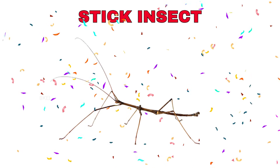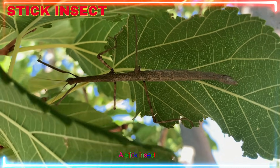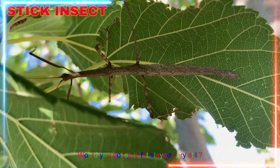Stick insect! Yay! A stick insect crawls and hides by looking just like a twig. Would you notice it if it stayed very still?